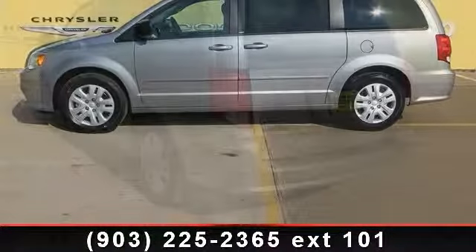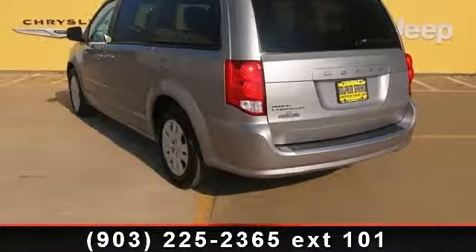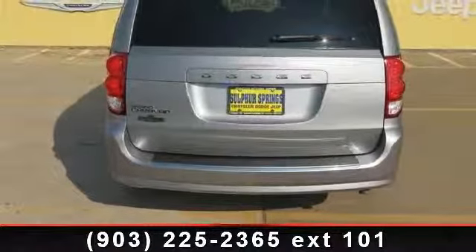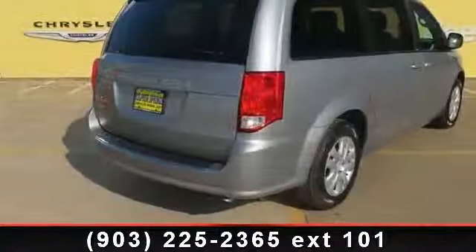Some of the top features included with this vehicle are multi-zone AC, rear defrost, power steering, driver vanity mirror, keyless entry, woodgrain interior trim, auxiliary audio input, and cruise control.